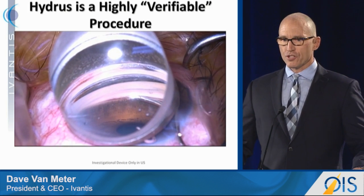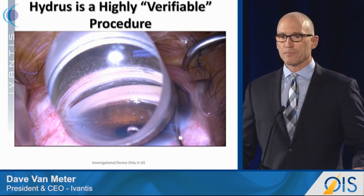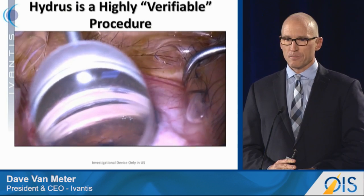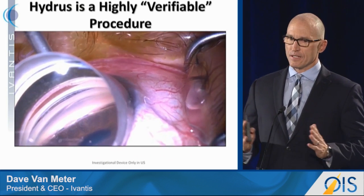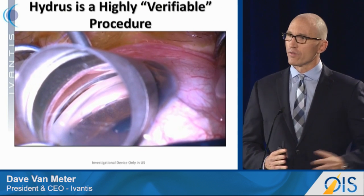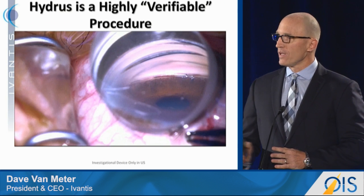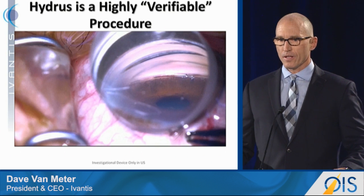This is our surgical procedure. Surgeons like to refer to it as a highly verifiable procedure. You see the device going into Schlemm's Canal right now. You see those three windows of the device. You'll see the implant here disengaged from the delivery system, and now you'll see the surgeon looking distally and actually seeing a fully stented and dilated nasal quadrant of Schlemm's Canal. You see three windows that allow flow across those windows, and you'll see on the right the inlet that allows fluid into the body of the device. When the device is placed, it stays there. We don't have a single case of migration documented in over 2,700 cases.